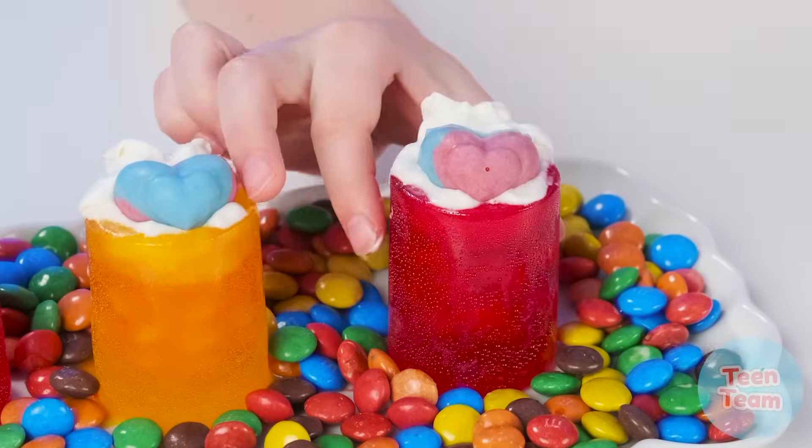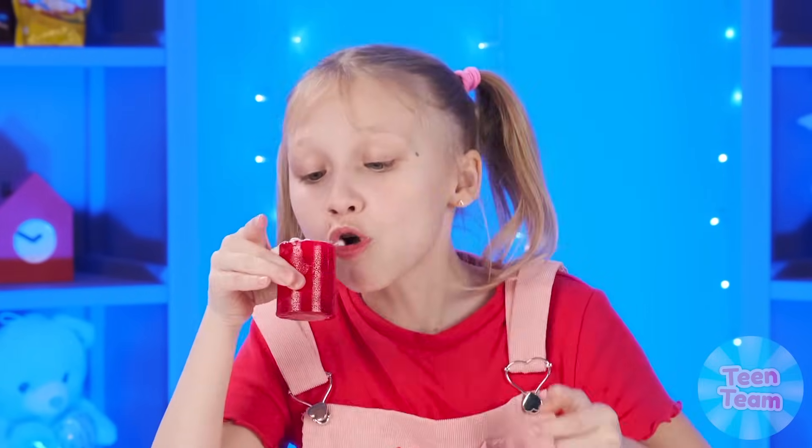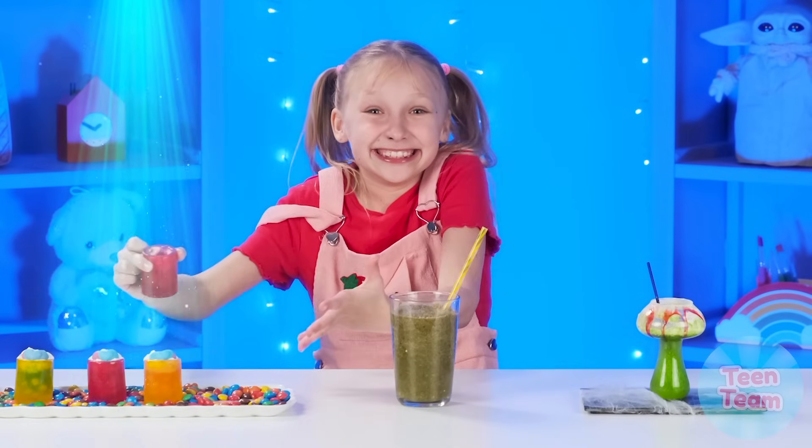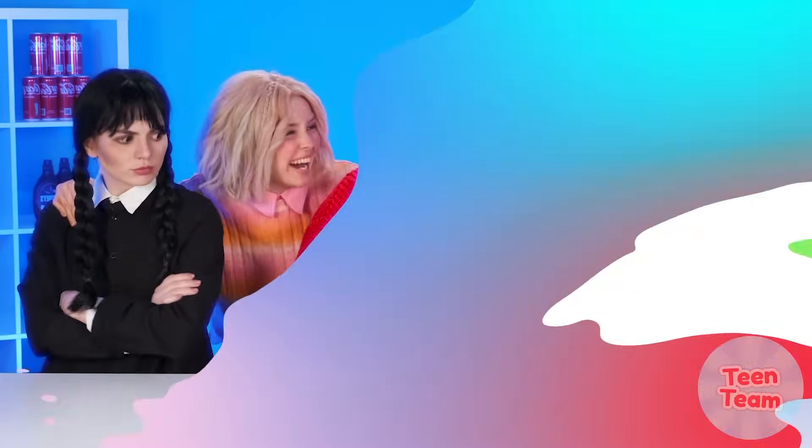And my sister came out with something cool again. Let's try how it tastes. Amazing! Rebecca, you have won again! Hooray! Don't worry — someday you'll be lucky.